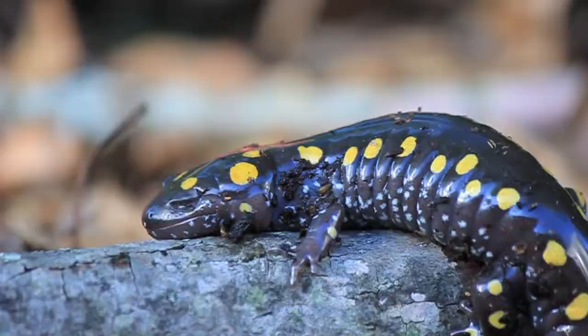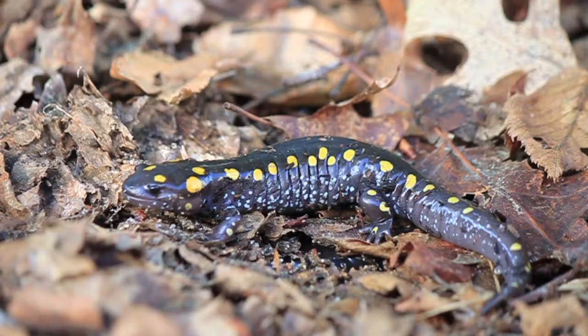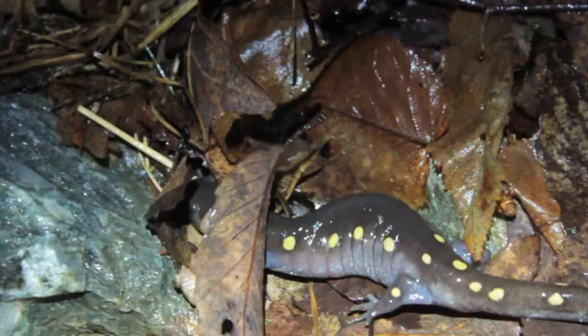Spotted salamanders belong to a group called the mole salamanders because they live underground in burrows. They range from 5 to 9 inches in length and are black to gray with two rows of yellow spots along the back. They eat insects, worms, and other invertebrates.